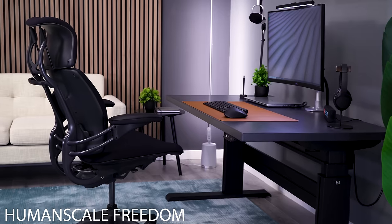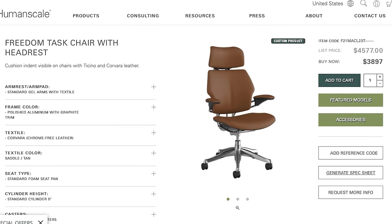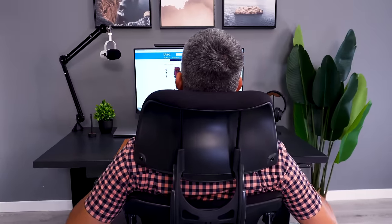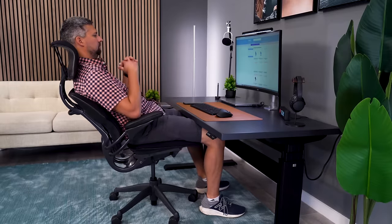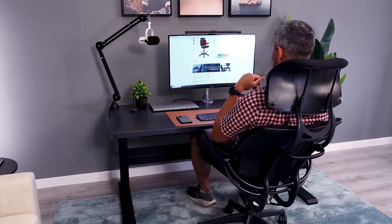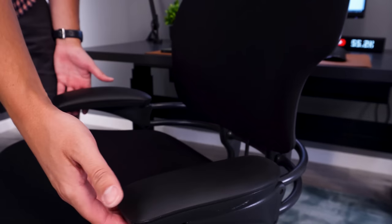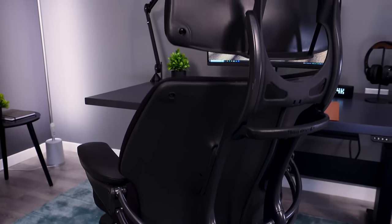If money were no option, I would go with the Human Scale Freedom with all leather. This will cost you about $4,000, but it's very customizable and I love the headrest. I know it's polarizing, but when you recline in the chair the headrest supports your neck so you can still work while reclined. It has a comfortable seat, and I actually like the arms even though they don't have a ton of adjustments. I'd love to see that Freedom leather chair in my office.